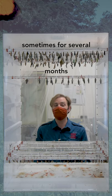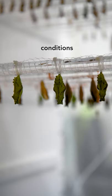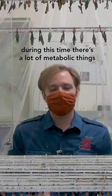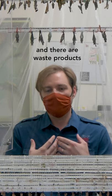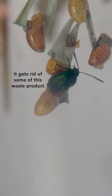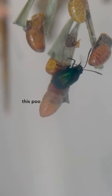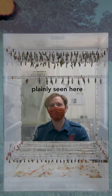Pupae don't poo. So they can exist sometimes for several months if they're overwintering. But under normal conditions they'll be a pupa for let's say 10 to 12 days. During this time there's a lot of metabolic activity happening inside their bodies and there are waste products. Almost as soon as the pupa splits open it gets rid of some of this waste product — this poo, which we call meconium. Plainly seen here.